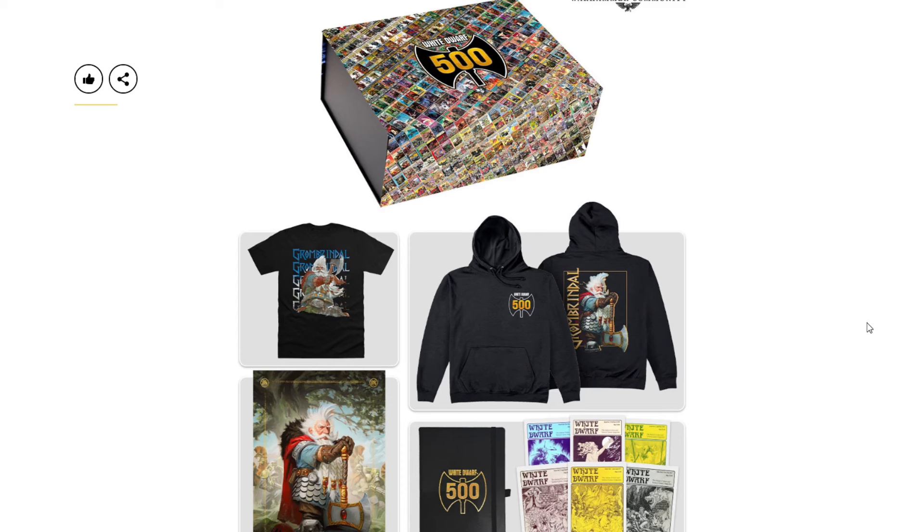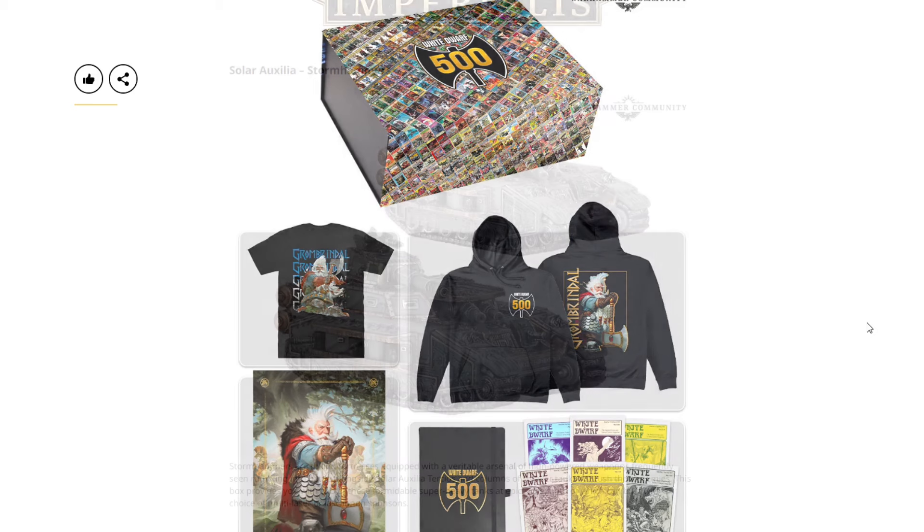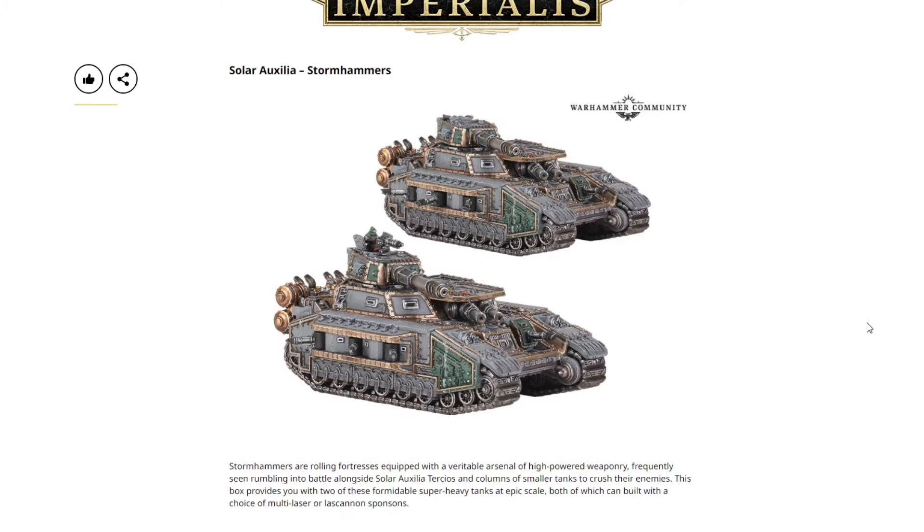We have the merch drop box, and we won't know the actual price on this until it goes live on Saturday because it's direct only from the Games Workshop merch store. We've seen these boxes go from around $200 to $300 in the past. Based on what's in this box, I'm guessing it'll be on the pricier side — probably around $250, but that's just a guess.